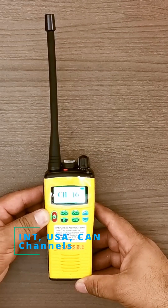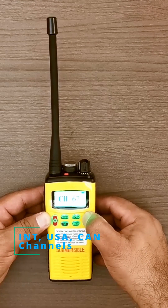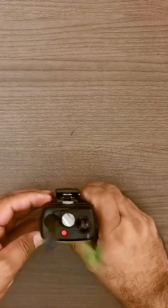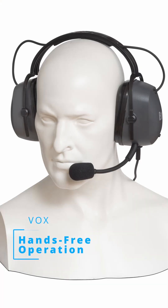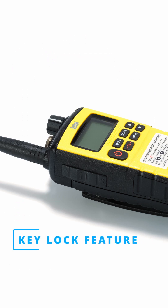Channel availability: access to all international, USA, and Canada marine channels, catering to global maritime communication needs. VOX hands-free operation — when paired with a compatible audio accessory, the radio supports voice-activated transmission, allowing for hands-free communication. Key lock feature prevents accidental operation by locking keys and controls, which can be set manually or automatically.